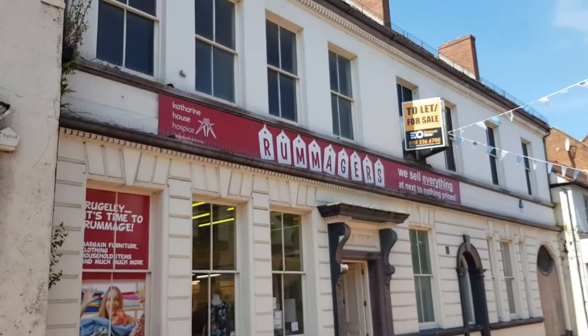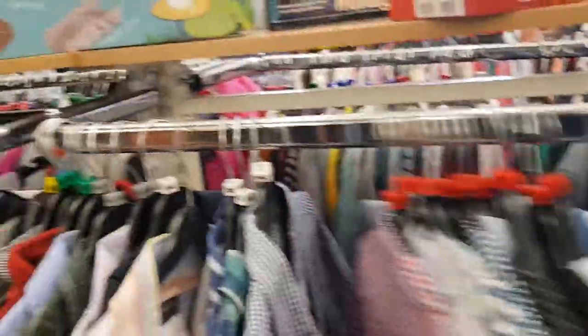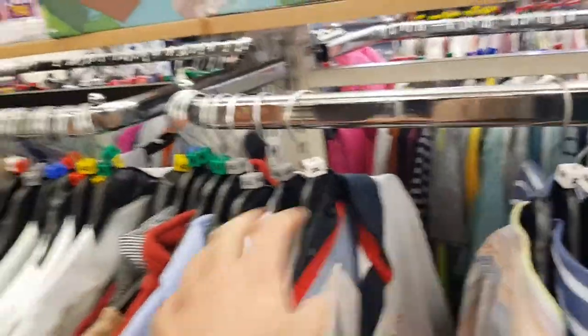I believe the next one is called Rummagers — I can never remember what it's called. Can't see anything that stands out as colorful enough. There's one item that's not too bad to be honest, but it's not really my size. That didn't have what I wanted either.